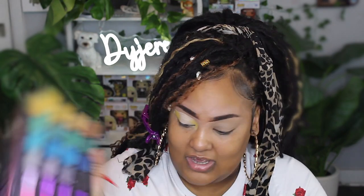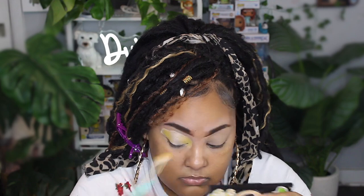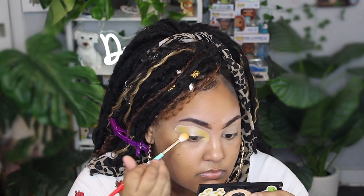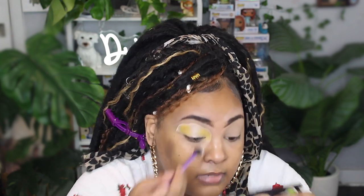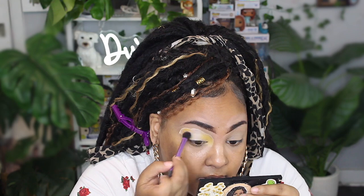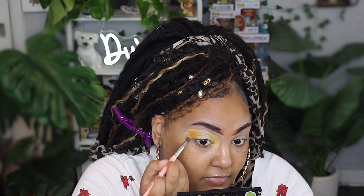Now I'm going to take the Makeup Revolution Alexa Stone palette — if they still have it, please get your hands on it, it's a really nice colorful palette with a great gradient of all the colors. I'm also going to take the Modern Dreamer palette again and take the white to set that concealer in the middle. Then on a Real Techniques small blending brush, I'll take the orange next to the yellow in the NYX palette and blend it in the middle of the yellow.